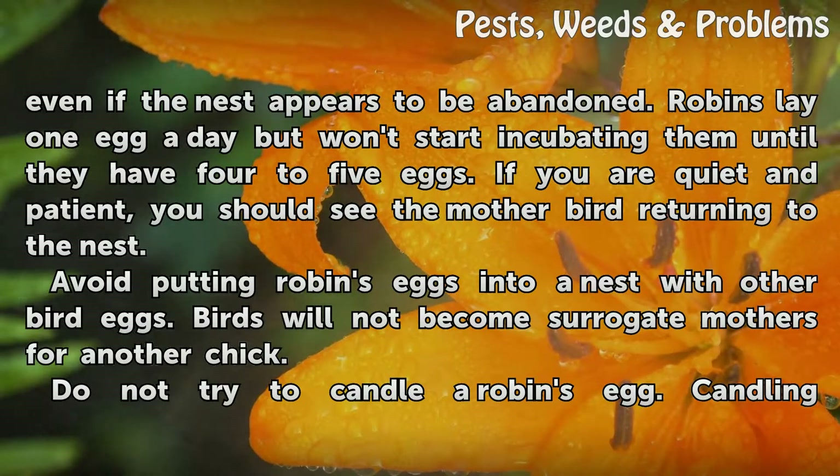Avoid putting robin's eggs into a nest with other bird eggs. Birds will not become surrogate mothers for another chick.